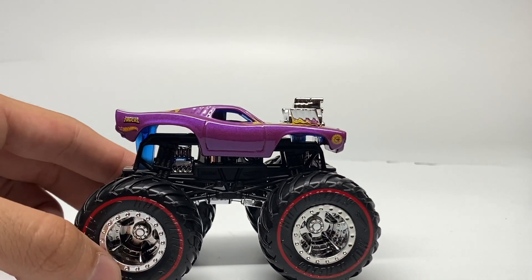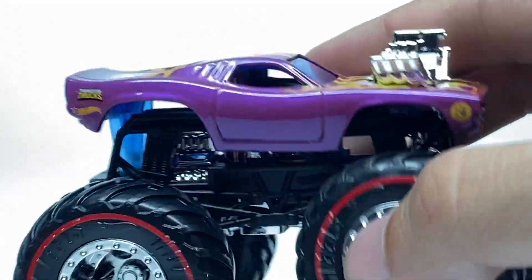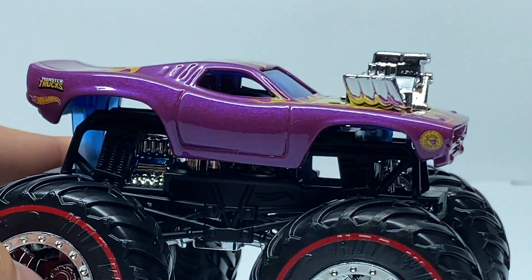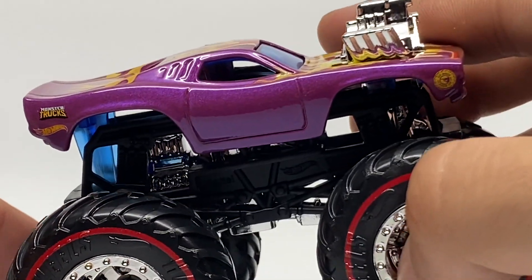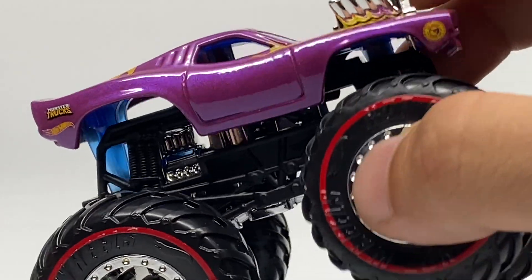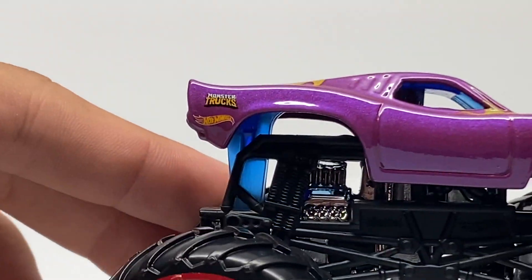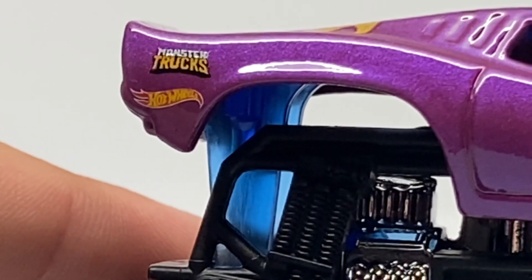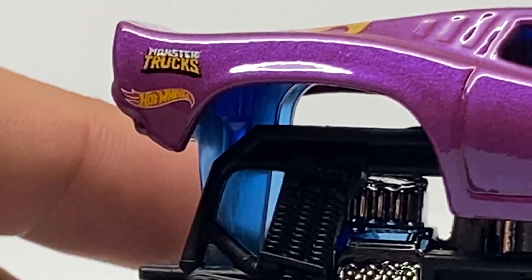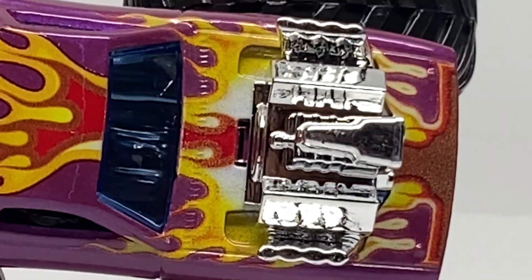Let's check out the side panel — the color is amazing. It's the exact same color they used for the Avenger back in the past, the purple Avenger, so that color is very familiar for Monster Jam fans. Here's the Hot Wheels logo in a normal color, which is not very commonly seen anymore on normal Monster Trucks. Then we have the Monster Trucks logo and the Hot Wheels Treasure Hunt tire symbol right there.